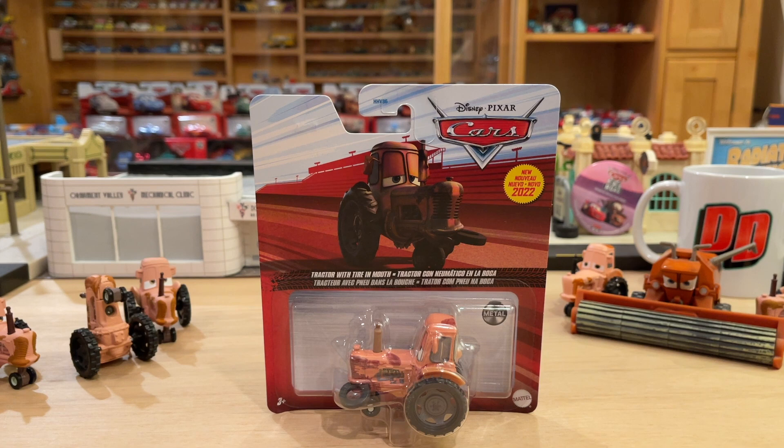And here we are with yet another new tractor. Always innovating, always keeping us on our toes — with Tractor with Tire in Mouth. Horrible name, super clunky.